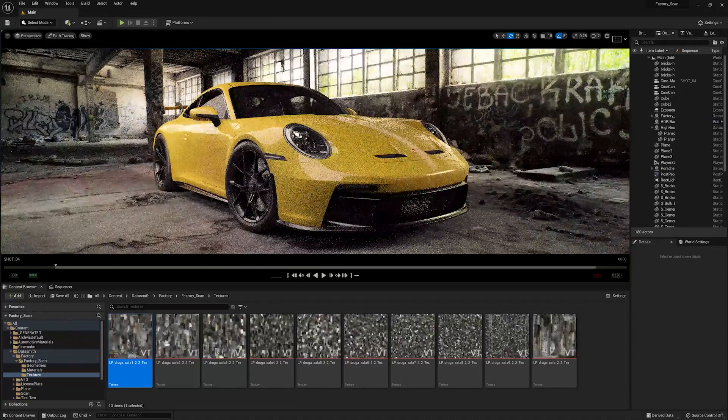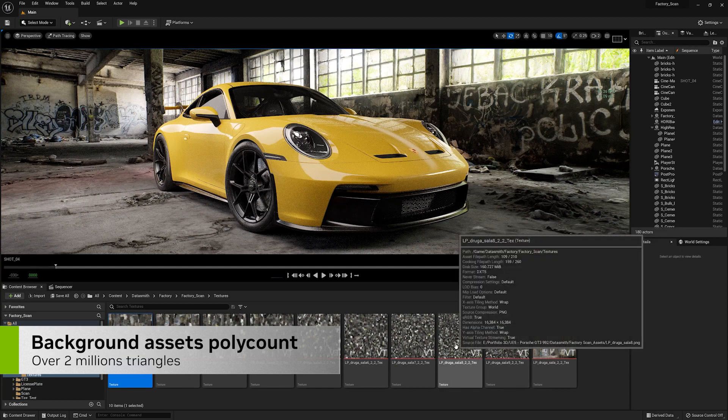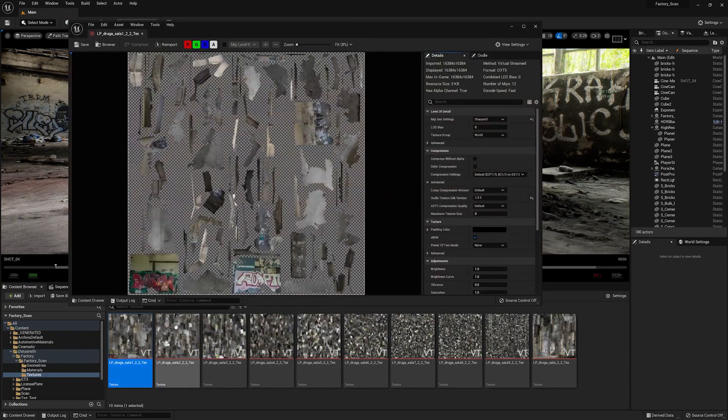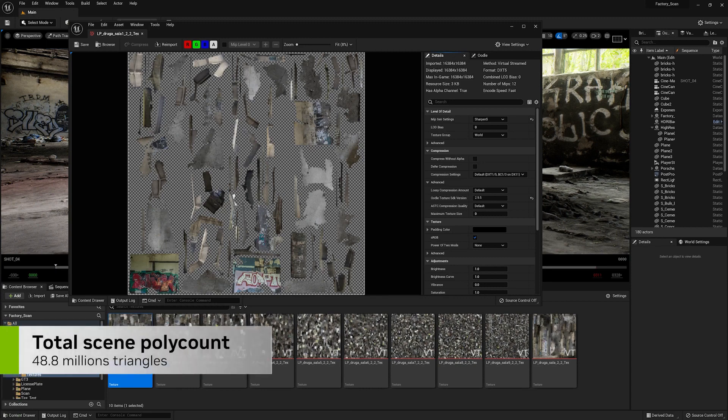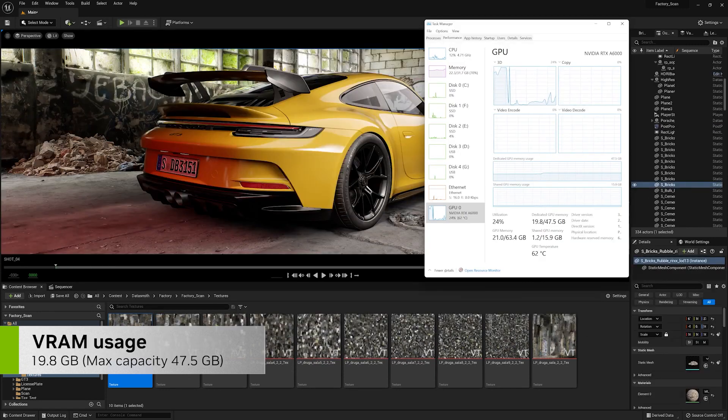The building I'm using as a background is a scan asset of over 2 million triangles containing 10 sets of 16K textures — again, no issues for the A6000. The overall poly count of my scene is almost 50 million triangles, and we are currently using just under 50% of VRAM capacity, so we still have room if we need more assets in the scene.